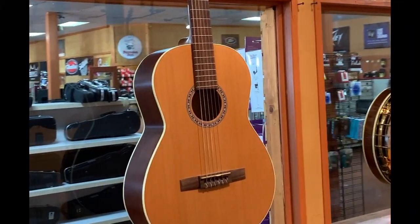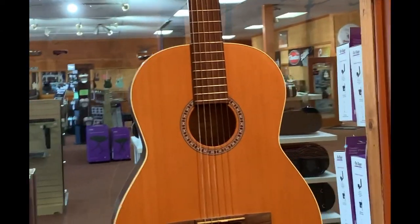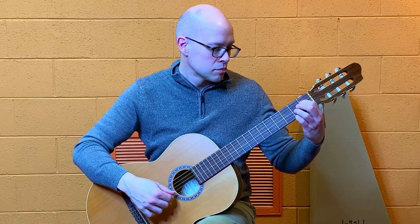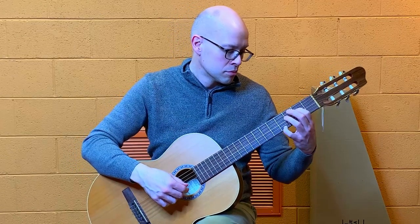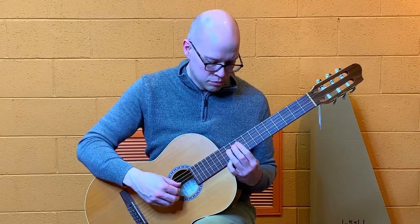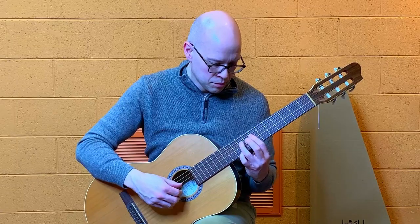Classical guitars can also be played without an amplifier. They have nylon strings instead of steel strings. This particular music store only has one classical guitar in stock — that's understandable because classical guitar is a smaller niche than acoustic guitar. Classical guitars are most often used for playing fingerstyle rather than with a pick.